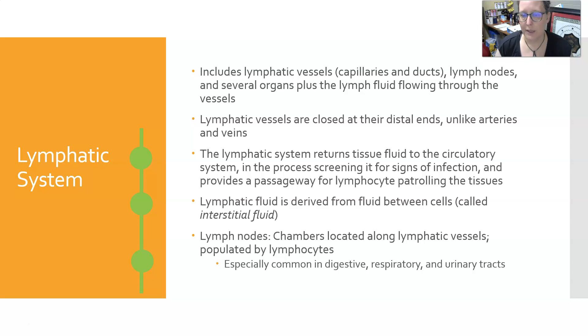The lymphatic fluid is derived from the interstitial fluid — the fluid between the cells. As interstitial fluid accumulates between the cells, if it doesn't move into the cells, it will move into the lymphatic capillaries and be returned to the venous circulation. The lymph nodes are chambers located along the lymphatic vessels, populated by lymphocytes, and especially abundant in the digestive, respiratory, and urinary tracts. You also have them around your neck, your armpits (axillary), and in your groin area.